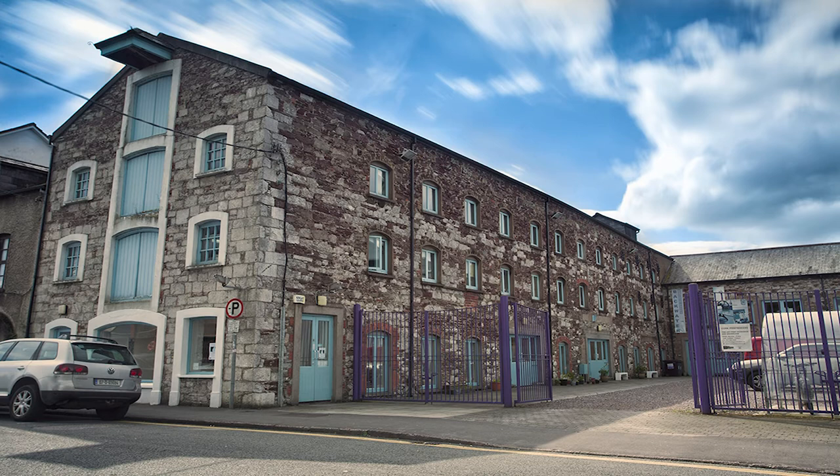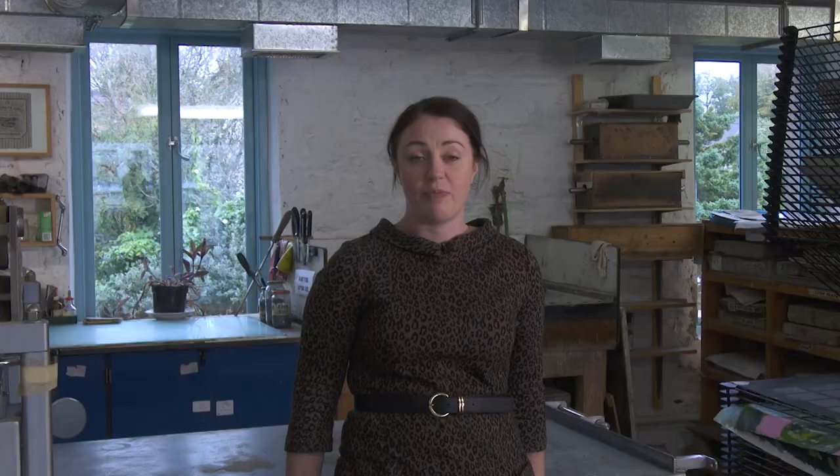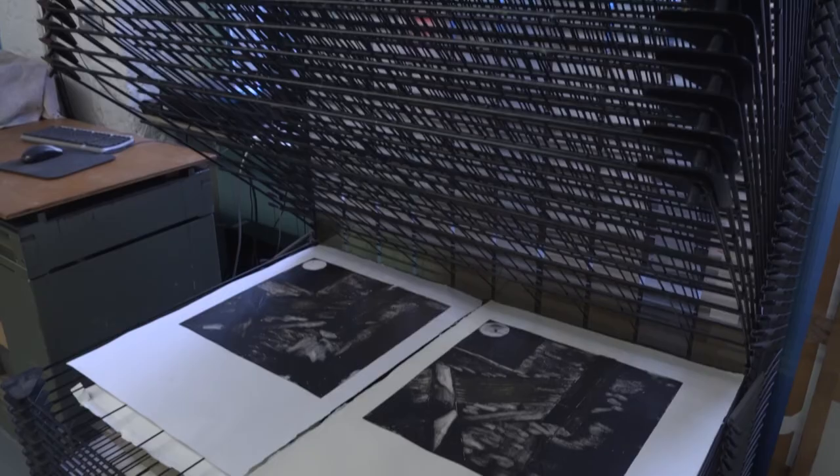Cork Printmakers is a fine art printmaking studio based here at Wandsford Quay in Cork City Centre. It was established in 1991 on McCurtain Street in the former Tig Philly venue. We moved here to Wandsford Quay in 1992 and have been running workshops and providing artists with facilities to make fine art prints.